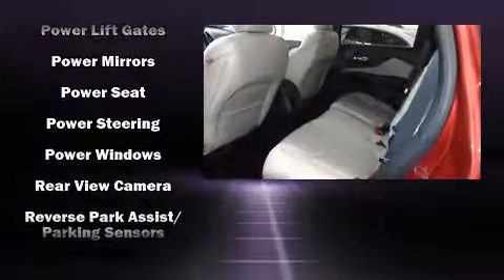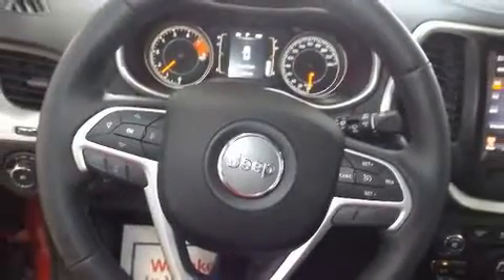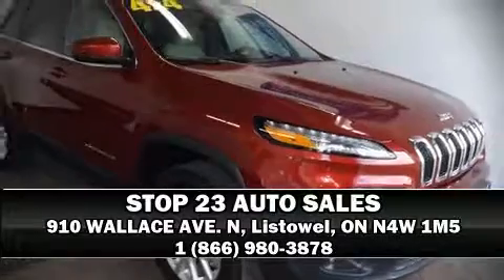For added security, dynamic stability control supplements the drivetrain. Our team is professional and we offer a no-pressure environment — come on in and take a test drive.